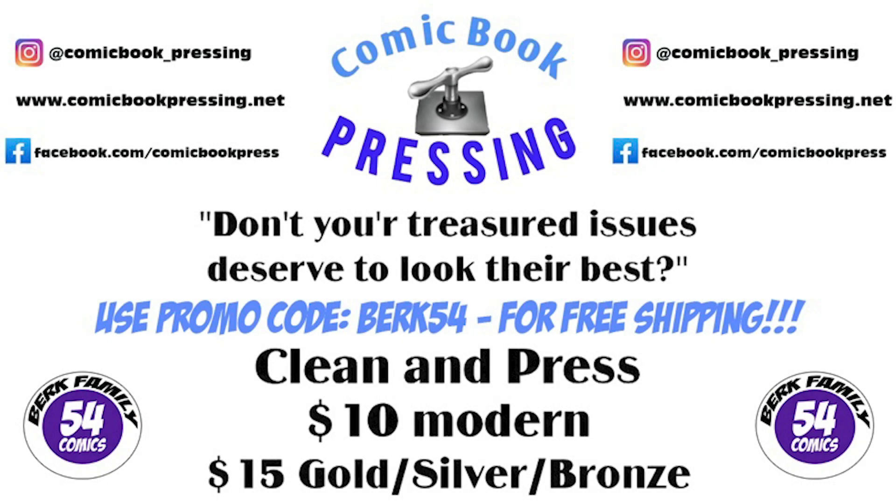Today's video is brought to you by comicbook_pressing on Instagram. Protect your comic book investment for as little as $10 by using Eric from comicbook_pressing. He presses all ages and tiers of books — make sure you use my promo code Berk54 for free shipping back to you.